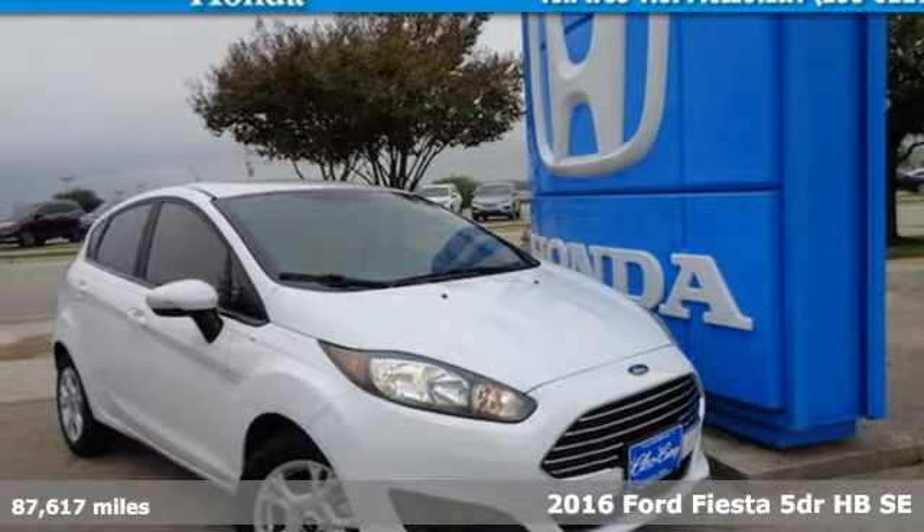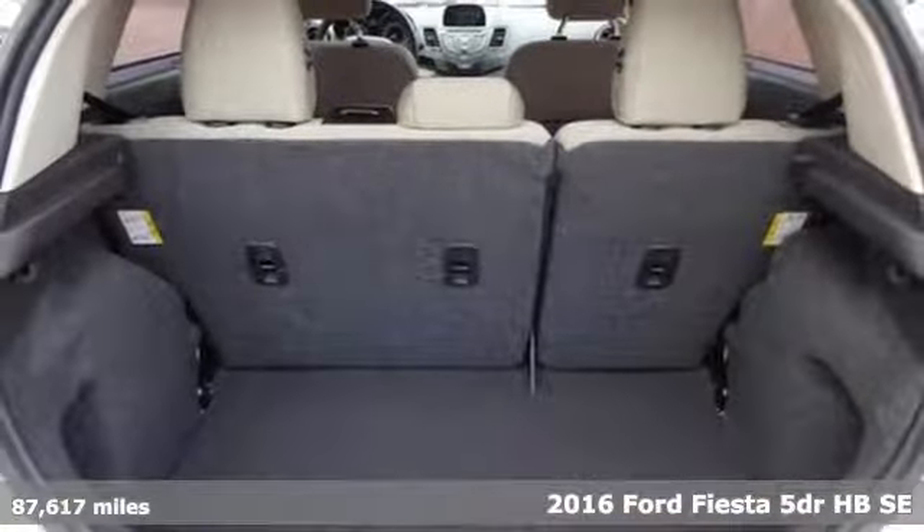Here's a 2016 Ford Fiesta. Built on tradition, built to last. Ford.